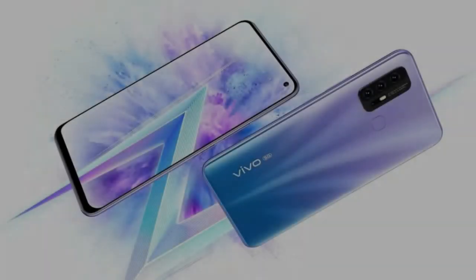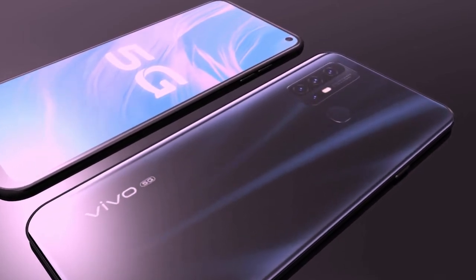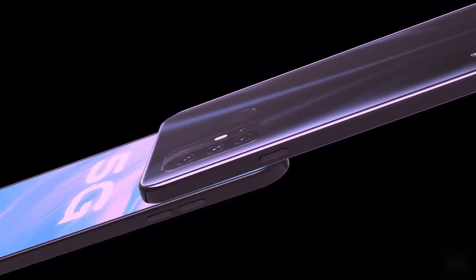Today's video will discuss the Vivo Z6 5G mobile phone — its price, release date, and all the features.